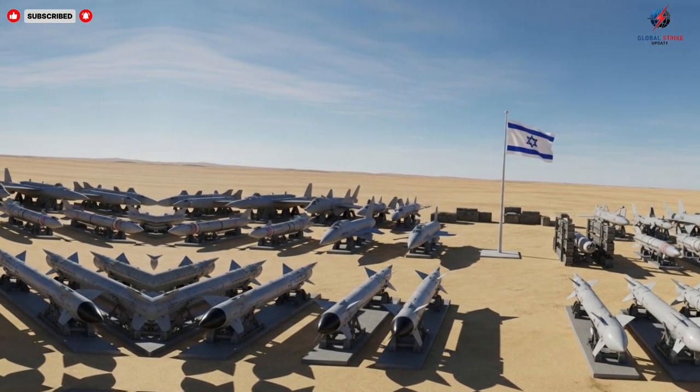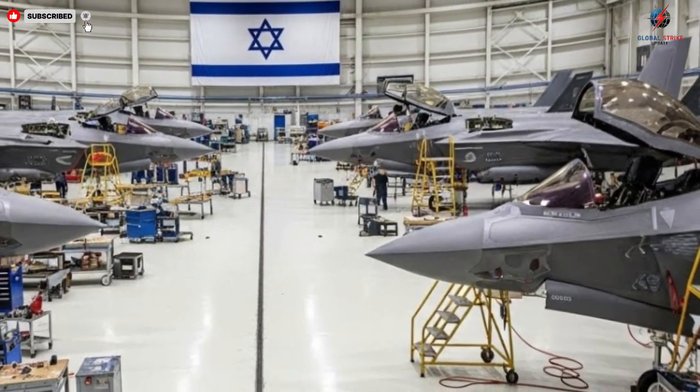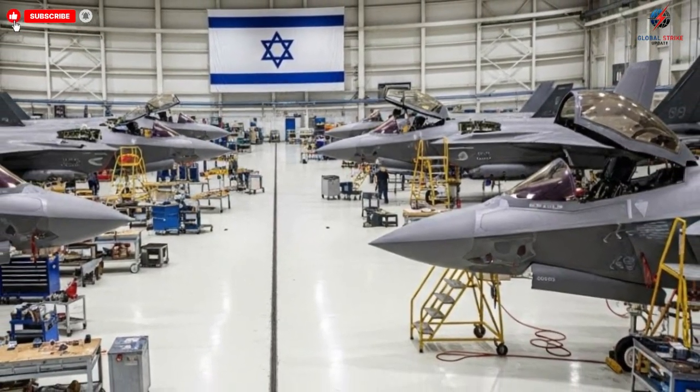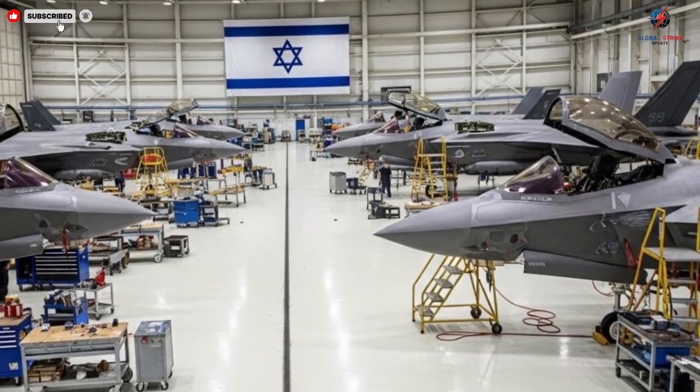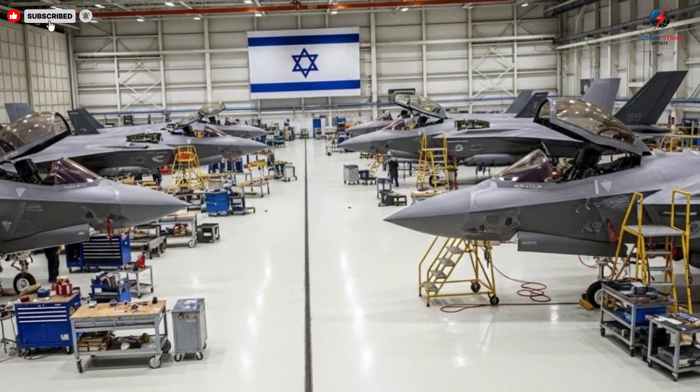Advanced propulsion systems provide immense thrust while maintaining fuel efficiency, allowing for extended missions without compromising speed or maneuverability. The aerodynamic design reduces drag and maximizes lift.